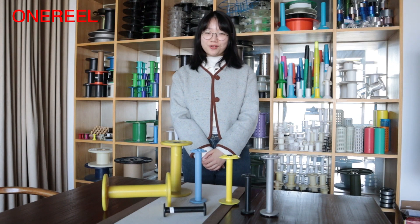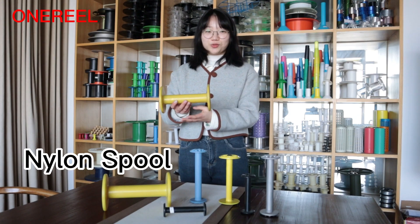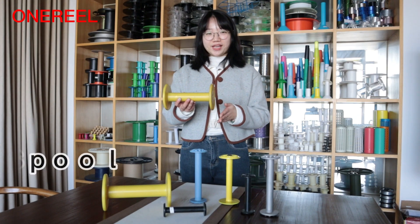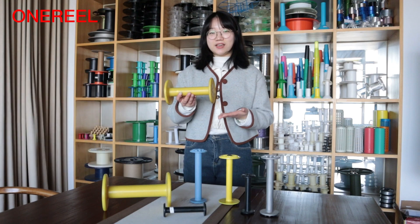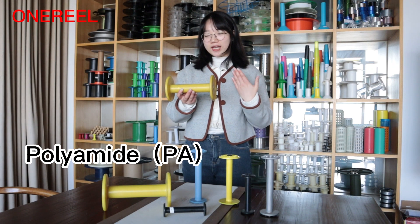Hi guys, welcome to Ningbo Wario. I'm Nora. Today I will show this product, Nylon Spool. Wario Nylon Spool is made of high quality and environmental friendly nylon. English name is polyamide.